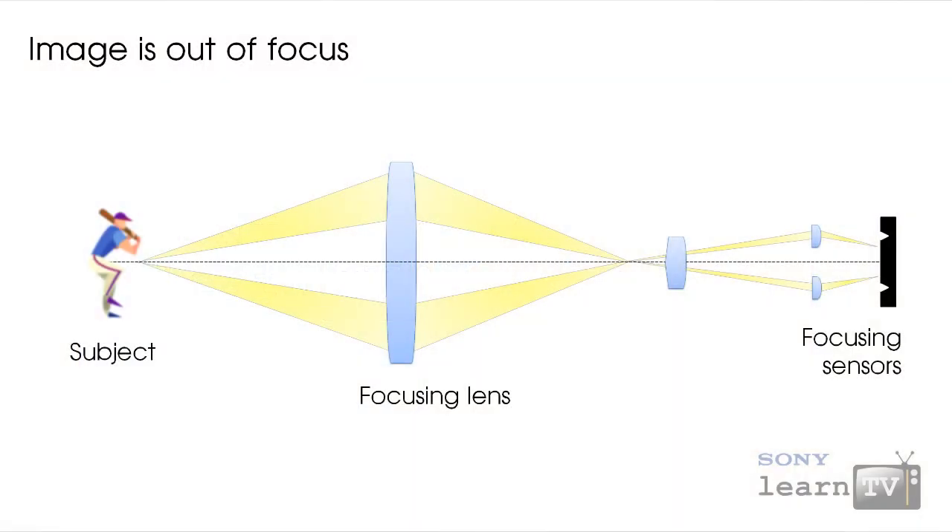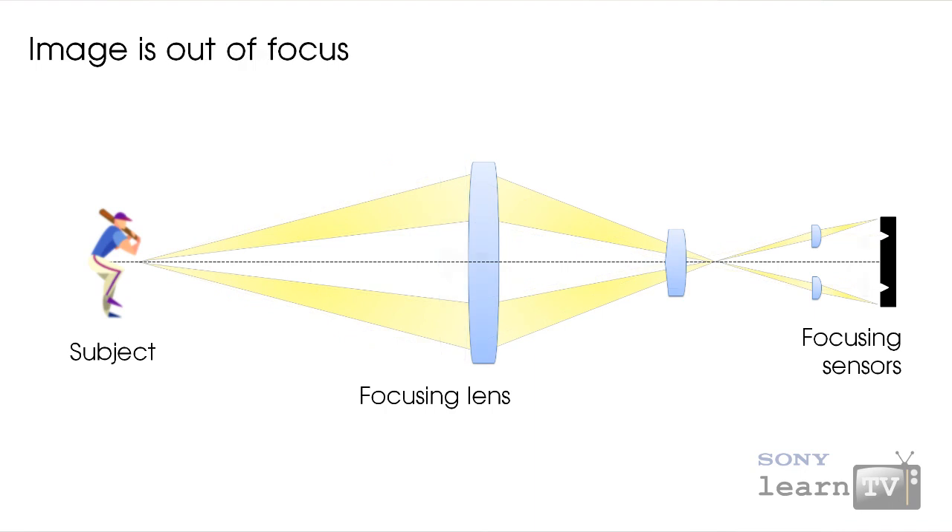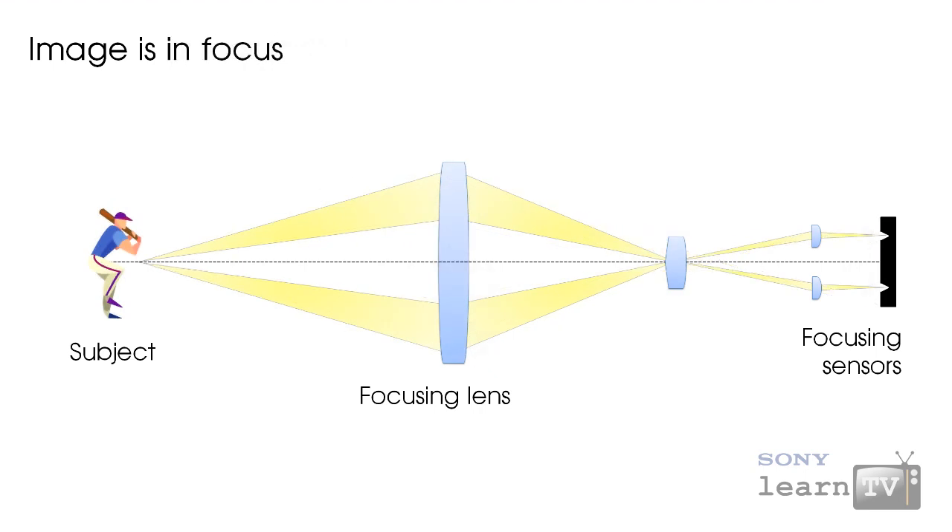Phase detection works by aligning your image onto two tiny sensors in order to measure the distance to your subject. It's very fast because the camera can instantly determine in which direction — forward or backwards — and how far it needs to focus.